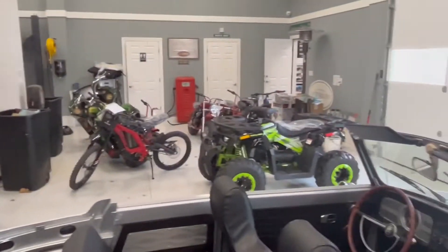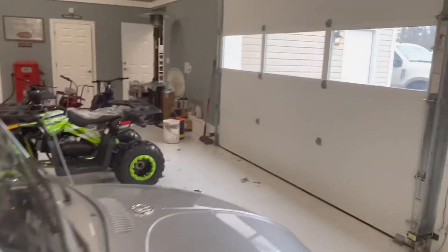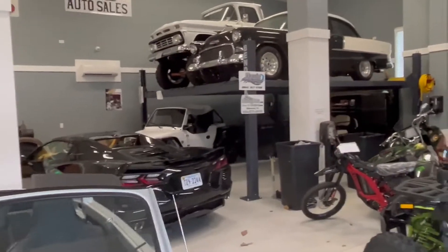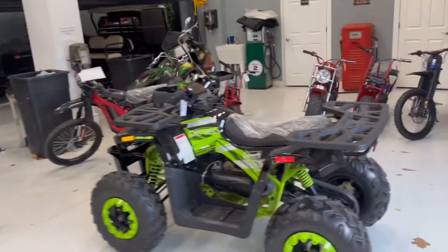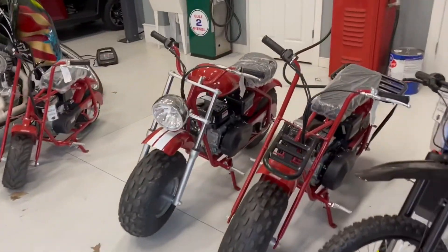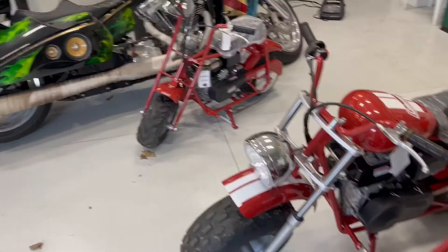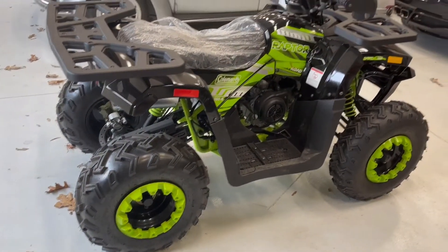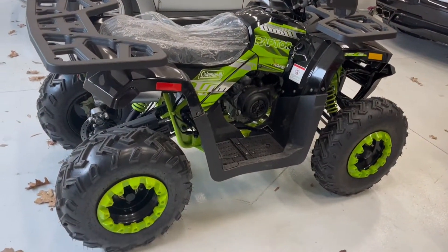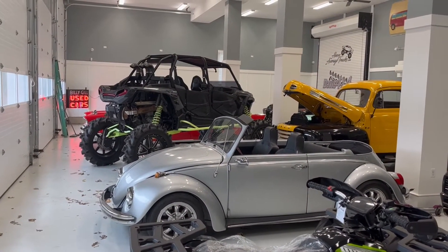We have some Orion Reapers coming in — there's a used one over there — and Orion buggies coming available very soon. We also have a few Coleman Power Sports units still in stock, a couple of them in the crates — 100 and 200 models — and the 200 series four wheelers and Raptors. If you've got any questions, give us a call: 804-271-0030.